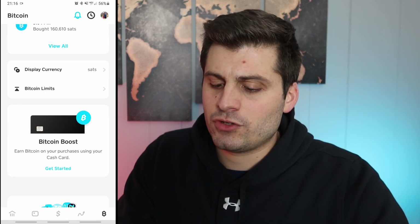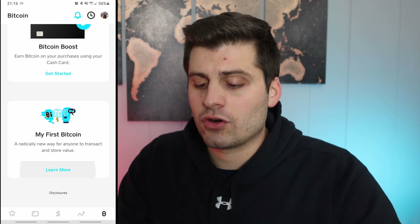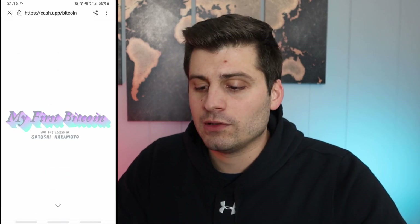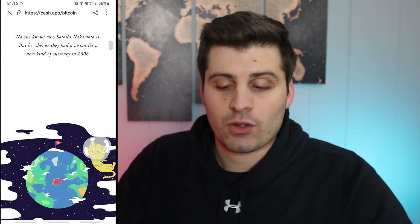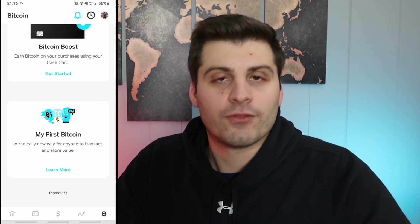To finish off the Bitcoin tab — if you scroll down, you can do a Bitcoin boost. If you have the Cash App card, you get paid back in Bitcoin. At the very bottom, there's 'My First Bitcoin' — click on learn more and it gives you a brief history of exactly what Bitcoin is, explaining it in a way even a fourth grader could understand. That is how you buy and withdraw your Bitcoin from Cash App — a pretty painless process and a great place to do that, especially if you're not fans of some of the other exchanges. If you liked this video, smash that like button and subscribe. Drop any comments below and check out all my other videos.